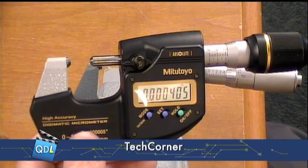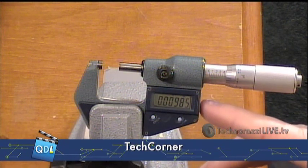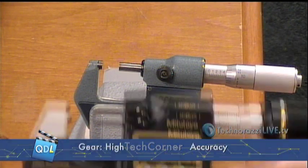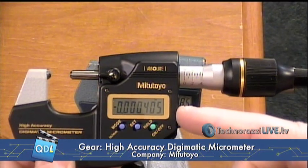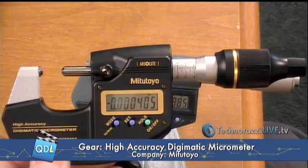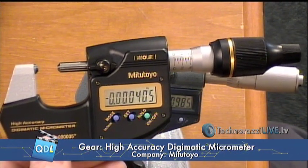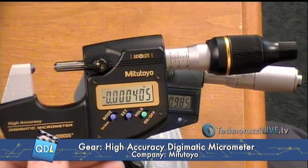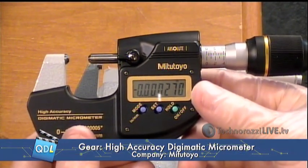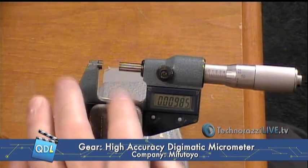Let's talk a little bit about resolution versus accuracy. On our older micrometer, this particular model has a 50 millionths resolution and a 50 millionths guaranteed accuracy. This one has a 5 millionths resolution, but a 20 millionths guaranteed accuracy. That's not unusual when you start getting into higher precision instruments like this, where the resolution and accuracy are going to be different. Typically the accuracy will be a larger number than the resolution. This particular micrometer, according to the calibration sticker, has a measurement uncertainty of plus or minus 14 microinches — basically two and a half to three times more accurate than the other device.